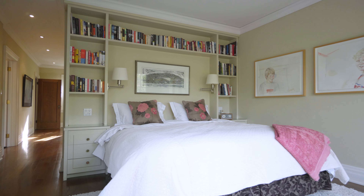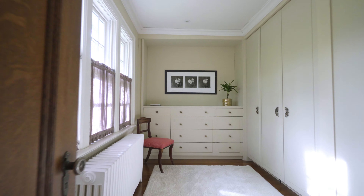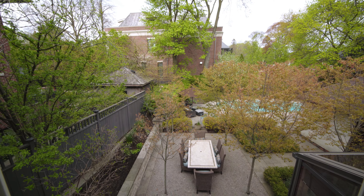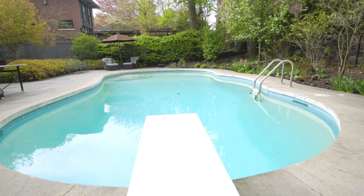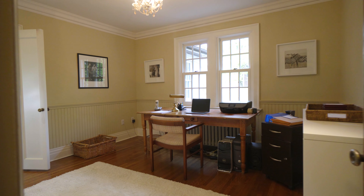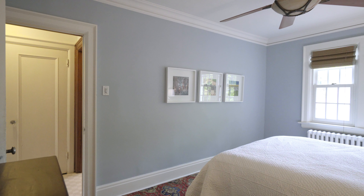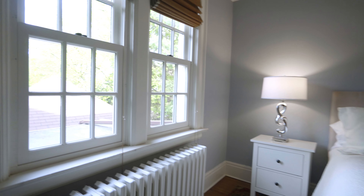The master bedroom suite is a standout feature, with a generous dressing room, master bath, and an outstanding view overlooking the beautifully landscaped garden and pool. There are four more spacious bedrooms — two are on the third floor, ideal for teens and tweens.